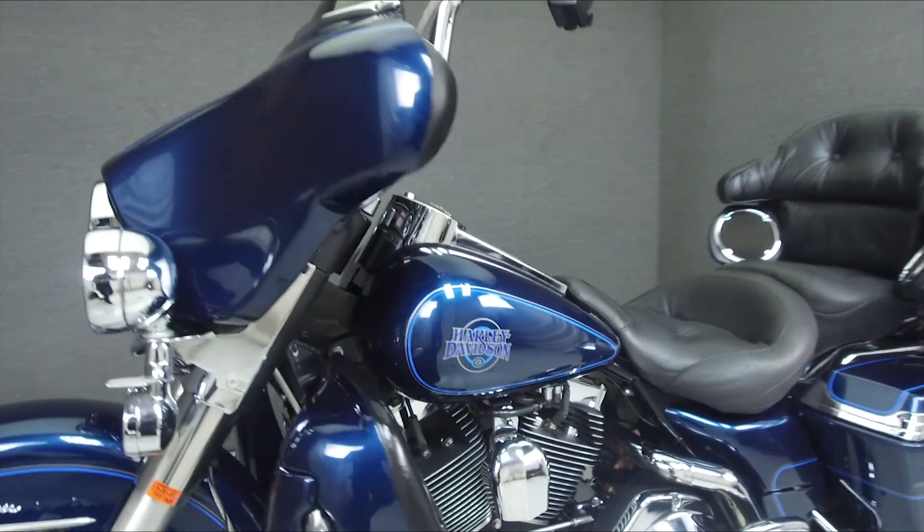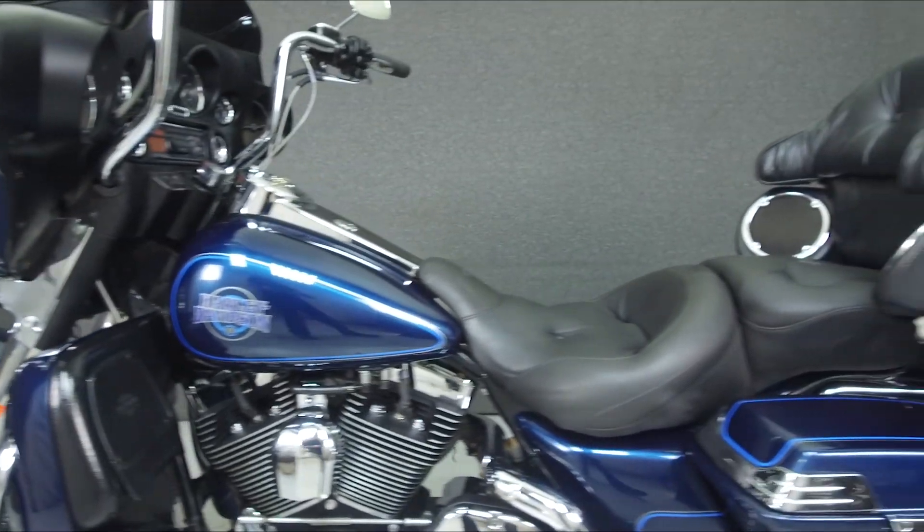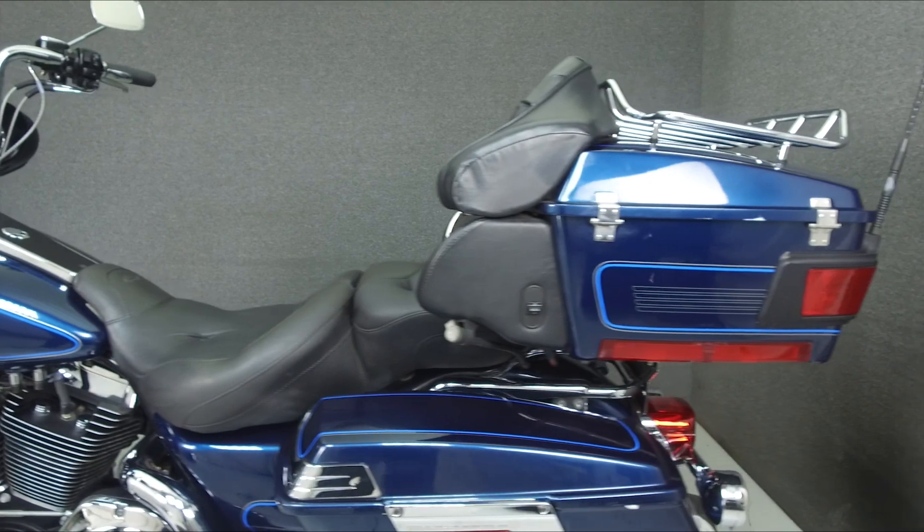This bike comes equipped with a multi-function 4-speaker stereo system, cruise control, and a security system with a proximity fob.